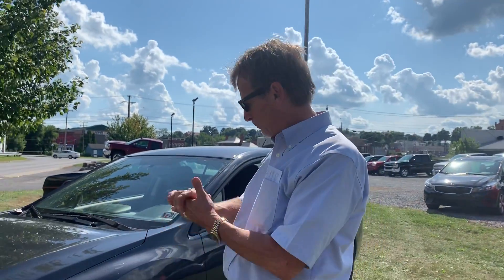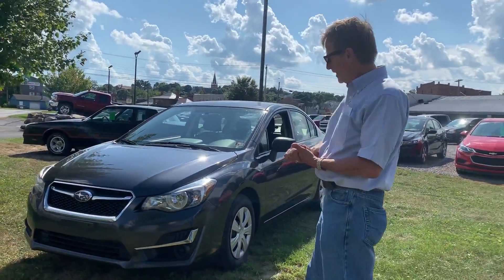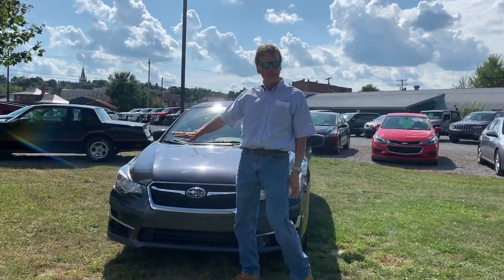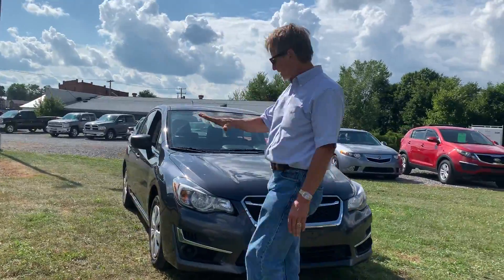Hi, I'm Kurt, and I'm really happy to be able to present this 2016 Subaru Impreza sedan. It is a 74,000-mile, one-owner, fully serviced vehicle with lots of warranty.